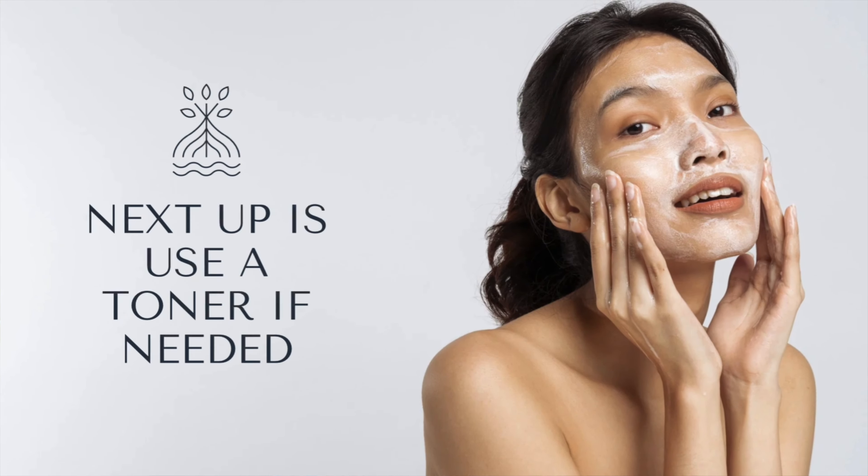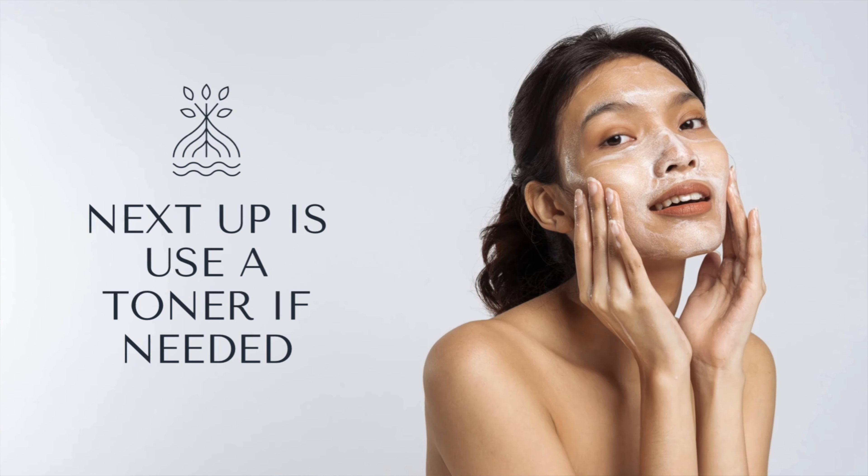First things first: always start with a clean canvas. Begin your skincare routine by thoroughly cleansing your face to remove any dirt, oil, or impurities that may have accumulated throughout the day. Opt for a gentle cleanser suitable for your skin type, whether you have oily, dry, or sensitive skin.